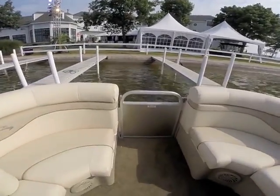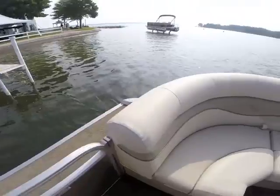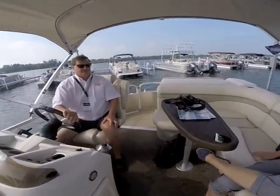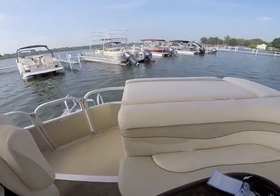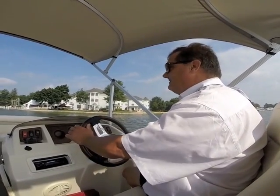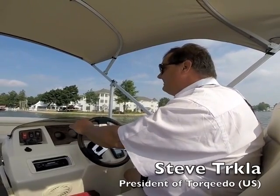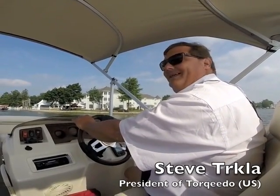Following the announcement that it would be offering its electric engines on Bennington's S-Series of pontoons, Torqeedo made its Cruise 4.0 R engine available for test at the pontoon maker's 2014 dealer meeting, held in Syracuse, Indiana in late August. Torqeedo President Steve Trickler was on hand to demonstrate the capabilities of the environmentally friendly Cruise 4.0 on a 21SL Bennington.